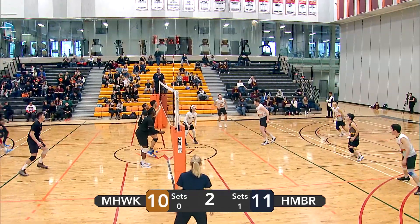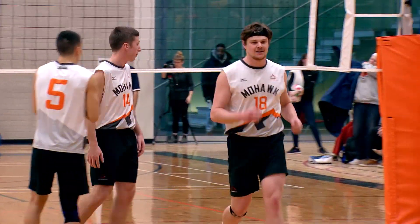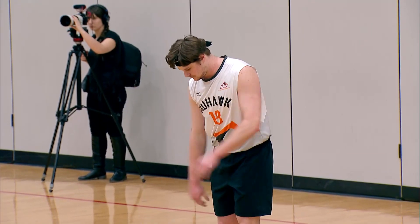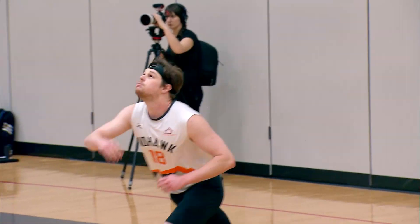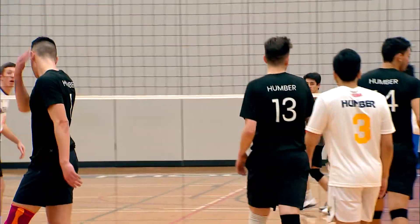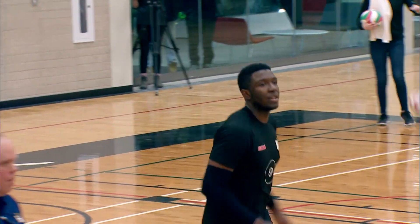Obi with a simple float serve — Kong ready to receive. Fontana gets a nice set off even though it was a bit too tight to the net, but Paul Wagner is ready for the hit. Wagner now going back to serve. Let's see if he can help his team get a lead here in the second — it's all tied at eleven right now. Wagner with a nice spin serve — just not accurate, goes out of bounds. That's around five missed serves now for Mohawk in just this set alone. That's five points just given to Humber.